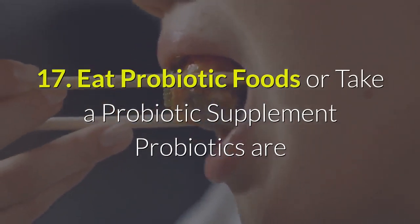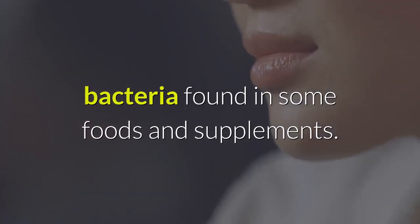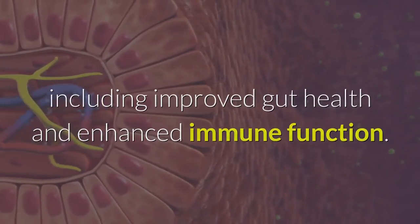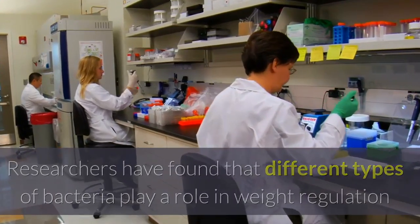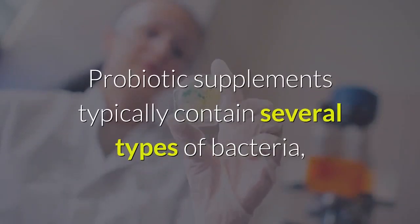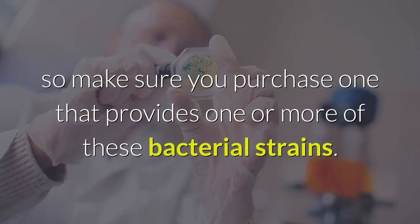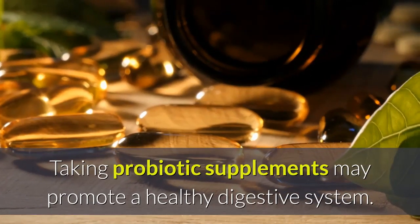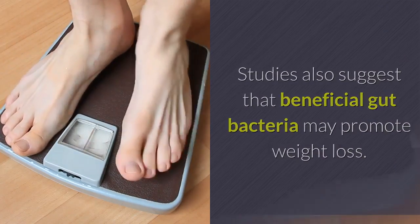17. Eat Probiotic Foods Or Take a Probiotic Supplement. Probiotics are bacteria found in some foods and supplements. They have many health benefits, including improved gut health and enhanced immune function. Researchers have found that different types of bacteria play a role in weight regulation, and that having the right balance can help with weight loss, including loss of belly fat. Probiotic supplements typically contain several types of bacteria, so make sure you purchase one that provides one or more of these beneficial bacterial strains.